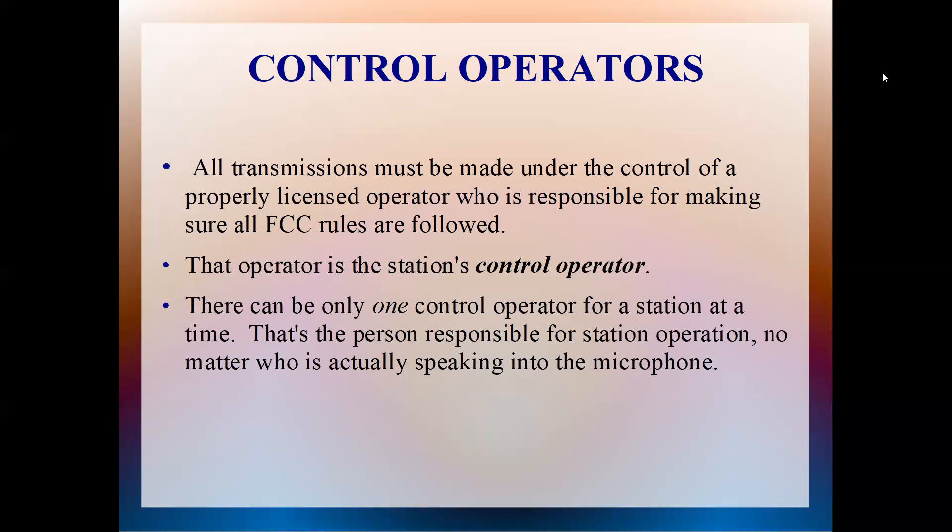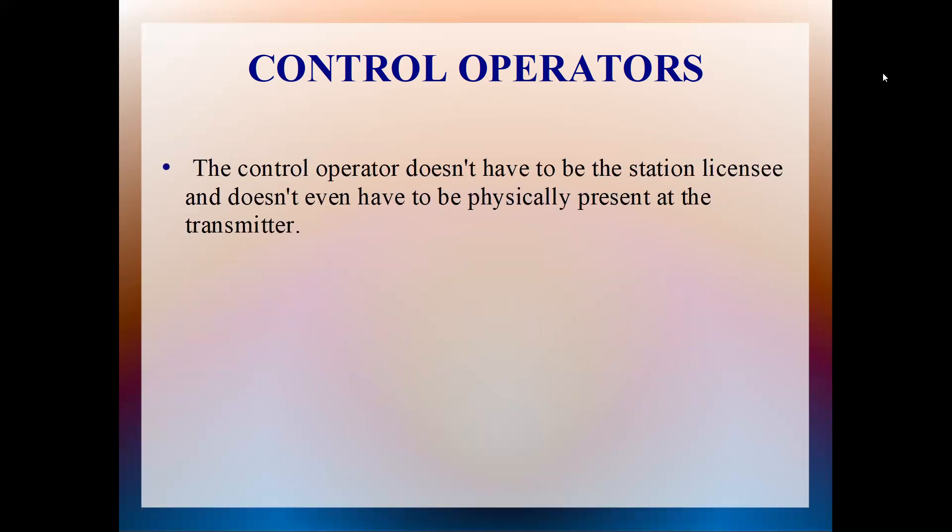The operator is the station's control operator. I have my ham shack — I am the control operator of my devices. You're the control operator of your HT if you're transmitting on an HT. You're the control operator of your station if it's a mobile station in your car. There can only be one control operator for a station at a time. That's the person responsible for station operation, no matter who is actually speaking into the microphone. Somebody speak up and tell me what a station licensee is.